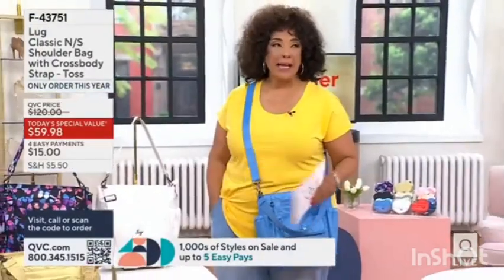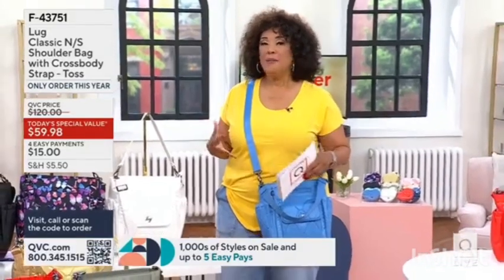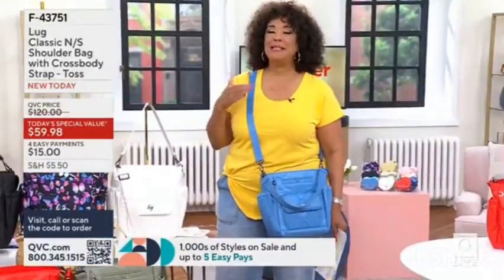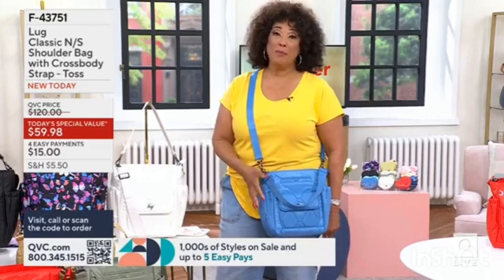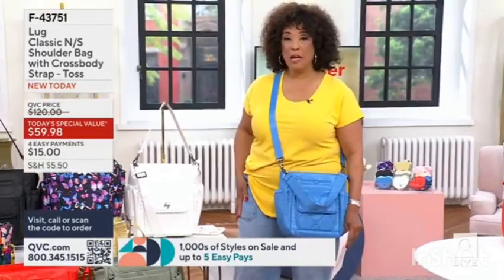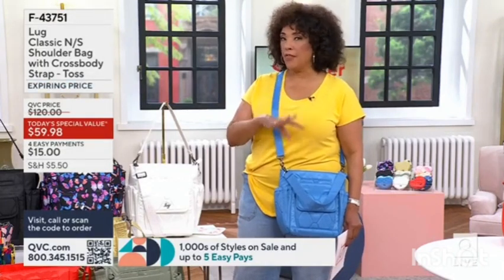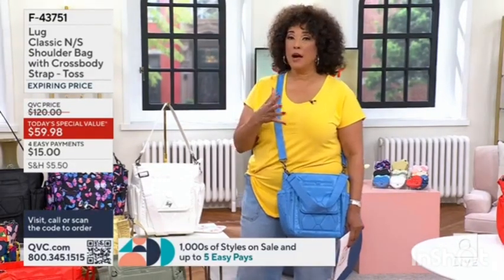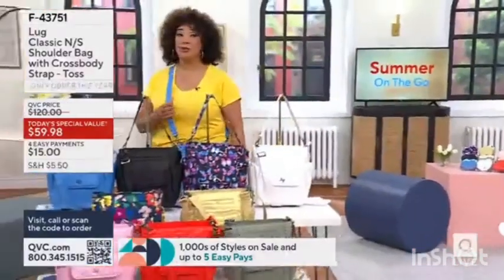We needed functional bags or luggage or totes, and from there the brand was born. It has continued to be about smart organization, great function, and always incredible style. We have a brand new bag as our today's special value — it's called the body strap if you want to carry it that way, but it offers all of the space for all of the things you want in your everyday bag, and how well that space is organized. There are some new features too that you're going to appreciate.